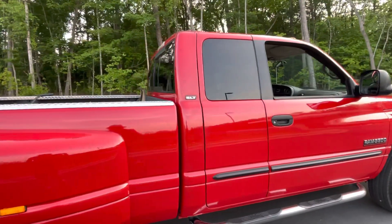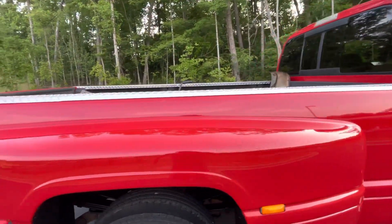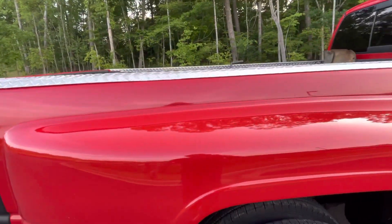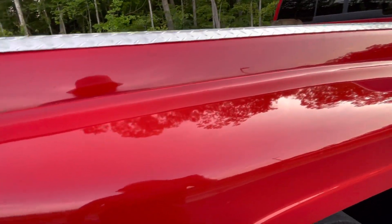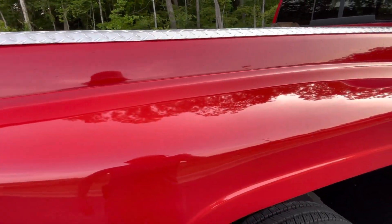The side of the truck is in good shape. The only thing that's been repainted on this truck is this fender flare — it was cracked when we bought the truck. We had it fixed and repainted, just this flare here.